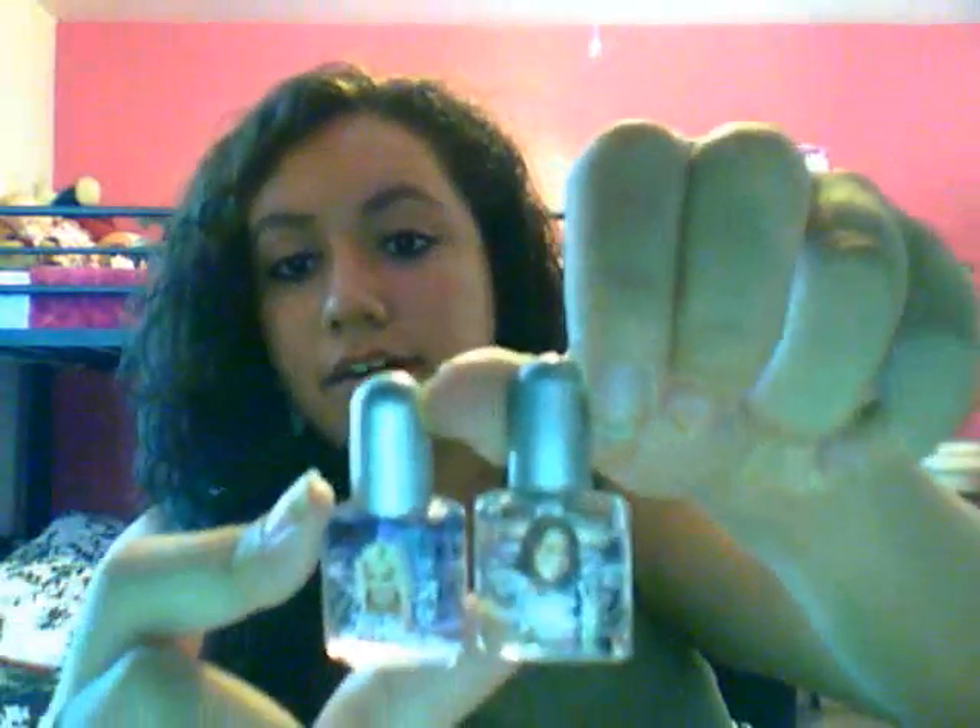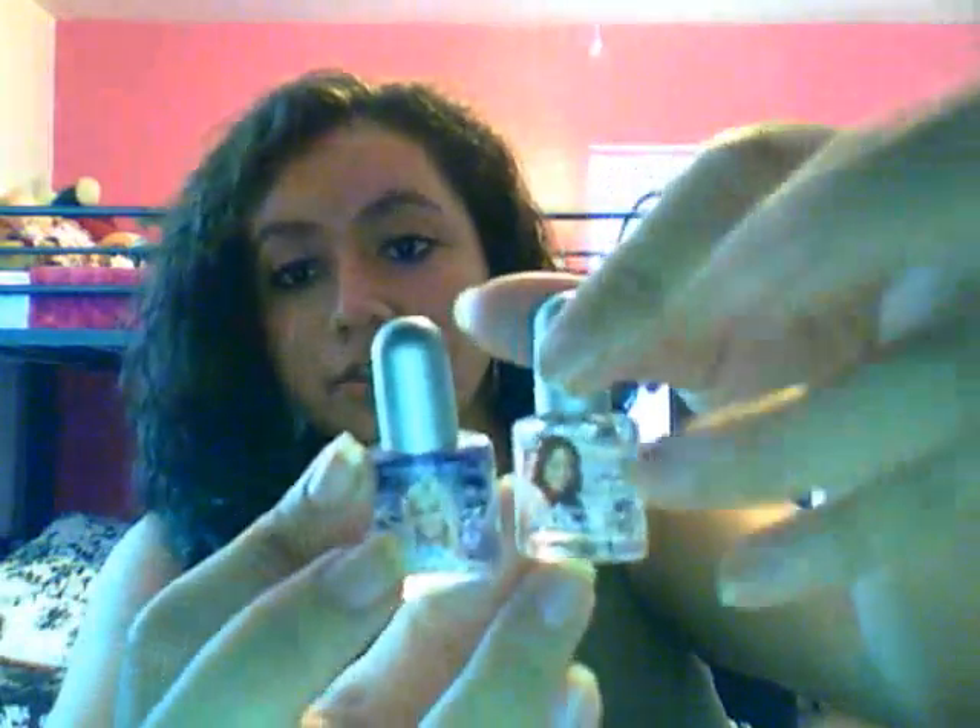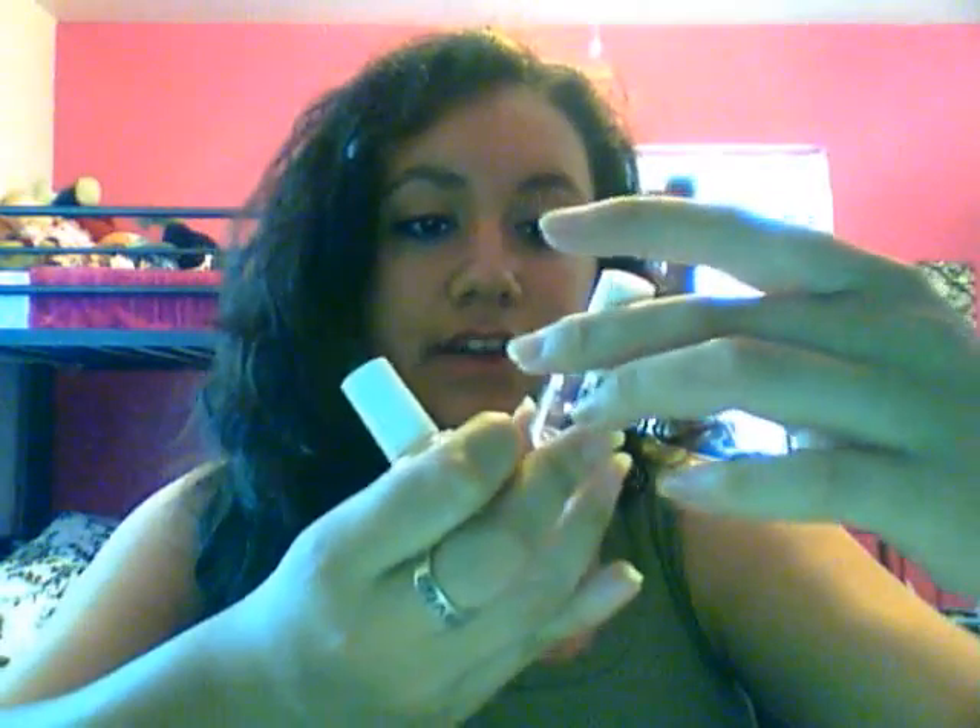I have these little random ones — I have a picture of Sharpay and a picture of Gabrielle Montez. These ones were awesome; they're by Nile Fetish and they look great. They're both amazing. So now onto my blacks, whites, and grays.